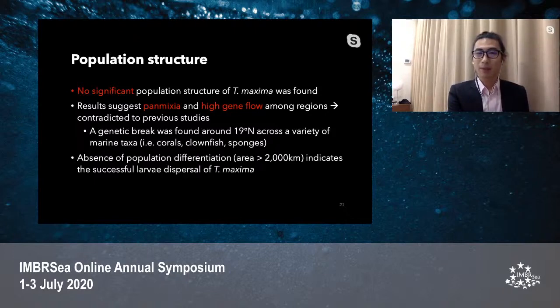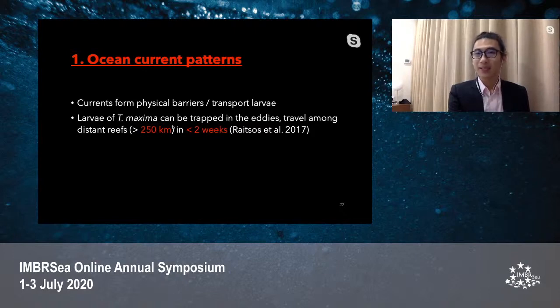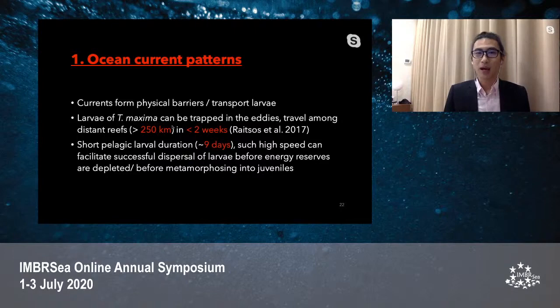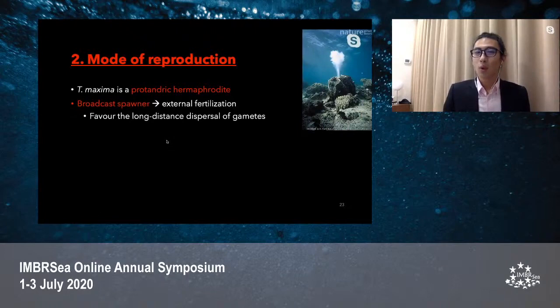The absence of population differentiation across more than 2,000 km indicates successful larval dispersal of the small giant clam, which could be caused by several factors. Ocean currents can form a physical barrier or act as a vessel to transport giant clam larvae. Larvae of the small giant clam can be trapped in permanent eddies in the Red Sea and travel among distant reefs in less than two weeks. The short pelagic larval duration coupled with high current speeds can facilitate successful dispersal before energy reserves become depleted or before metamorphosing into juvenile clams. The mode of reproduction also plays a role — they are known as protandric hermaphrodites, first maturing as male and bearing both male and female sexual organs thereafter. They are also broadcast spawners, with fertilization taking place externally, favoring long-distance dispersal of their gametes.